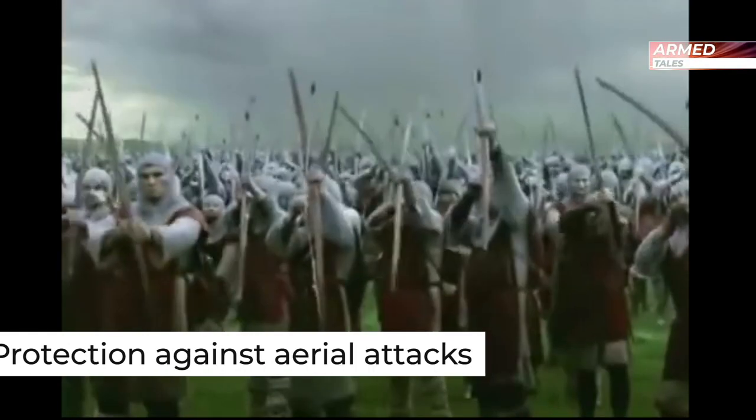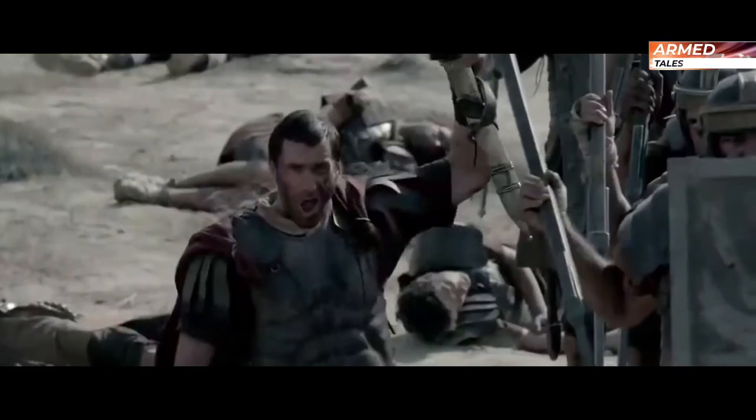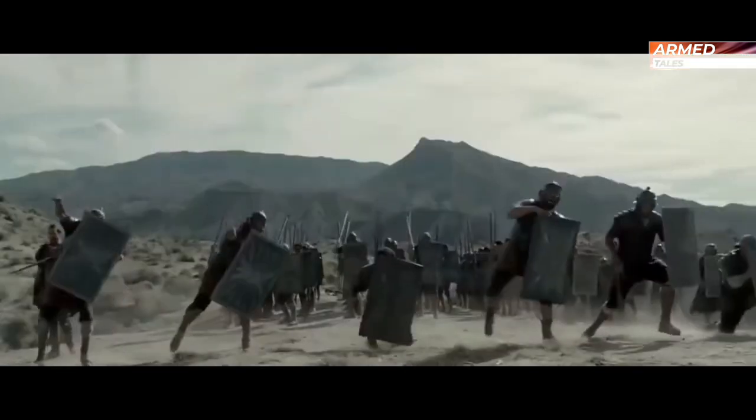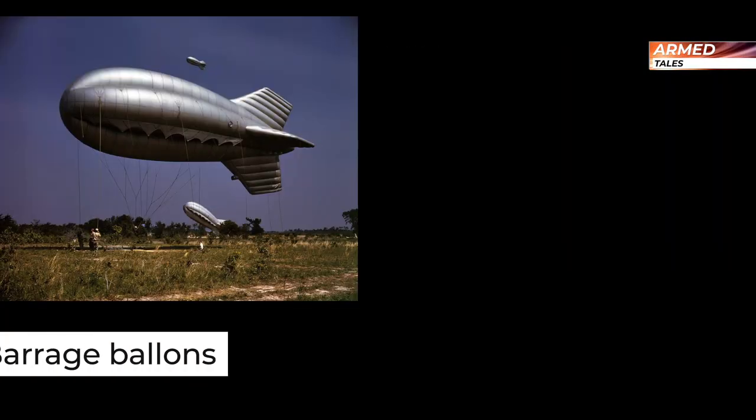Protection: defense made to prevent harm or damage to something. Protection against complex aerial attacks historically has included shields and tactical formations against projectiles, arrows, and javelins, suspended nets to trap enemy aircraft, light reflectors to dazzle and disorient pilots, and even barrage balloons.